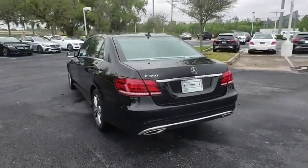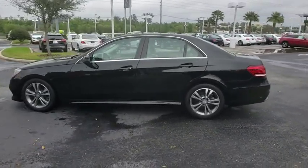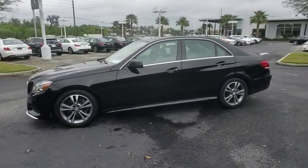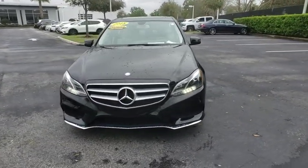This vehicle has less than 35,000 miles. Here are some of this vehicle's great options: anti-lock braking system, stability control, traction control, power passenger seat, steering wheel audio control.